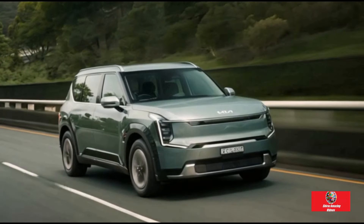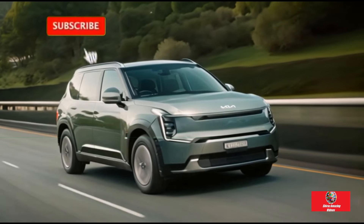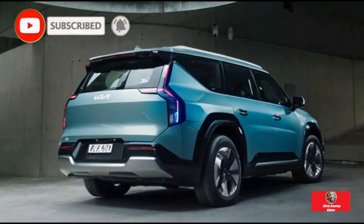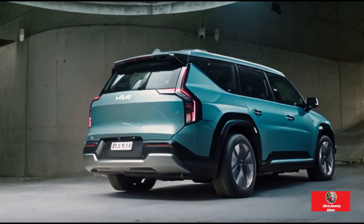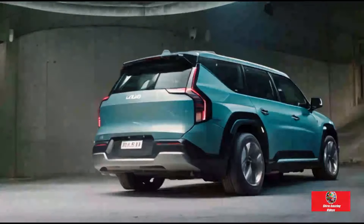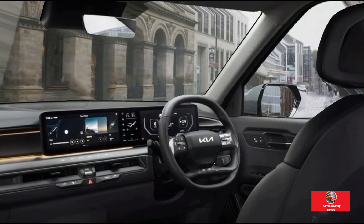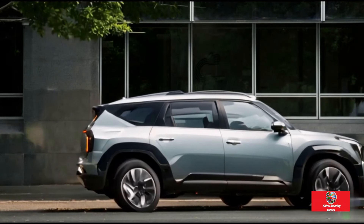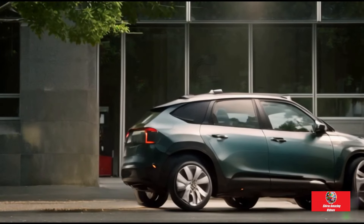Hello guys, this is Shiraz Amazing Videos. We tested the 7-seater Kia EV9 with its state-of-the-art features and spacious interior. This 7-seater has carved out a new market niche for itself in the automotive industry. However, the cost may turn off some customers. Kia is targeting the upper class of the market with its first car priced over $100,000. The only full-size 7-seat electric vehicle currently available for purchase is the Kia EV9.